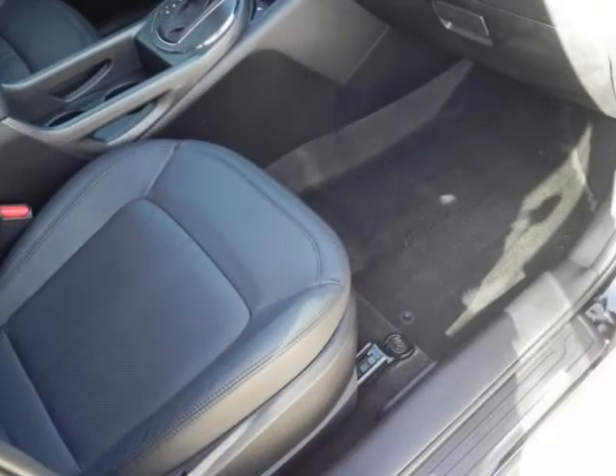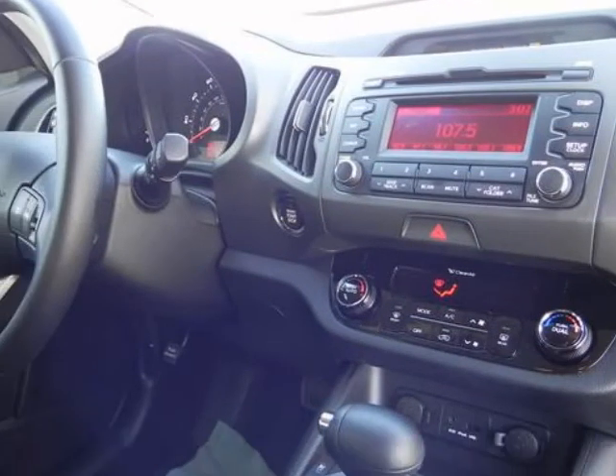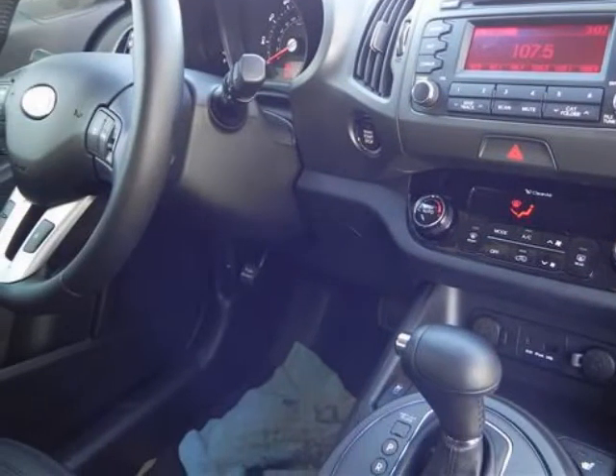Furthermore, Kia's 10-year warranty on powertrain components brings a peace of mind that's not matched by many other brands.